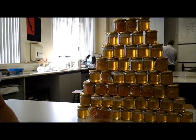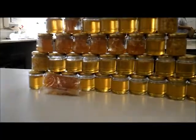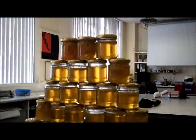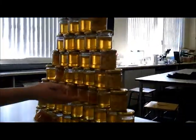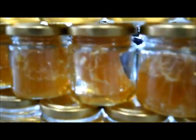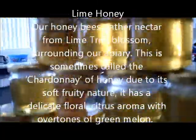On the 22nd of September 2016, we have been extracting the honey from the frames that we have collected from our bees in Ford Castle. You can see that we have got chunk honey here, we've got lime honey, and although this is chunk honey, that's heather honey there.